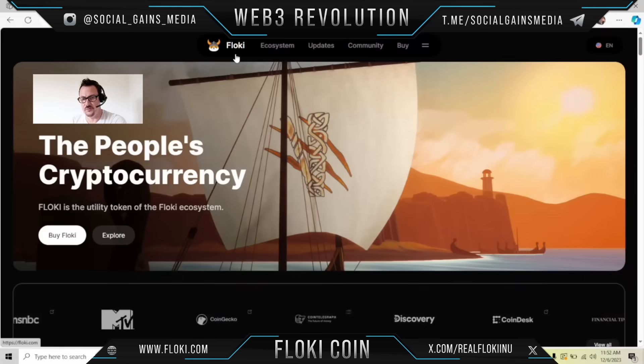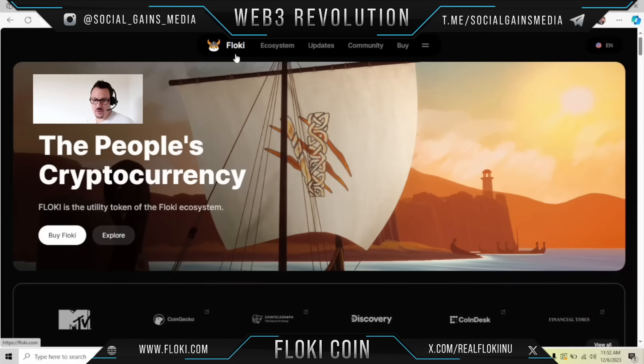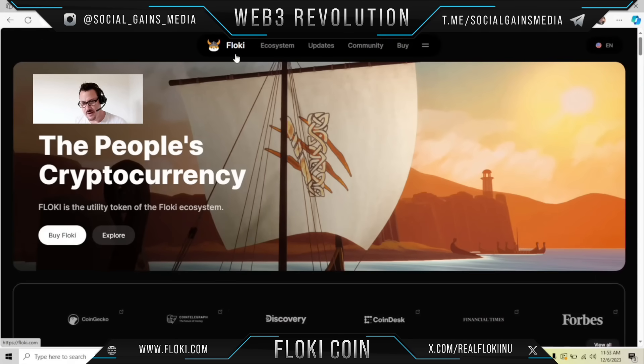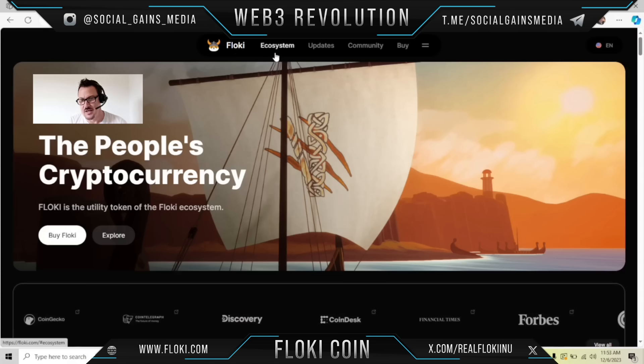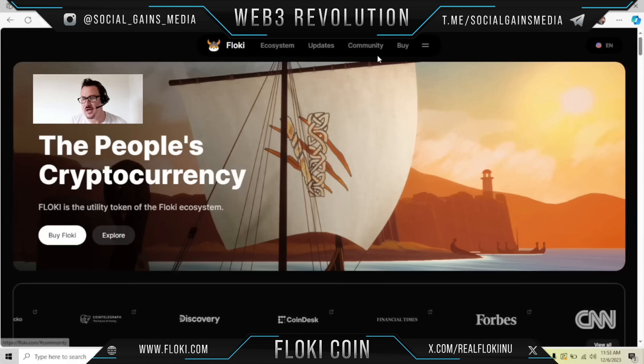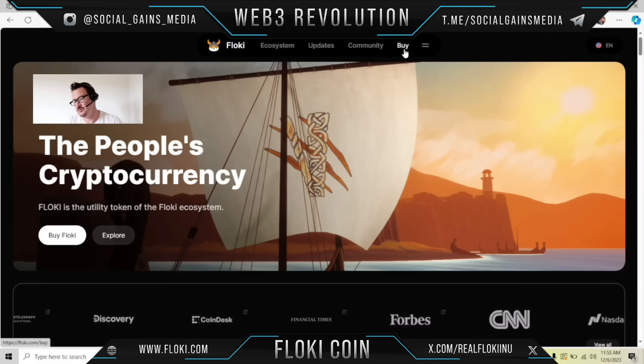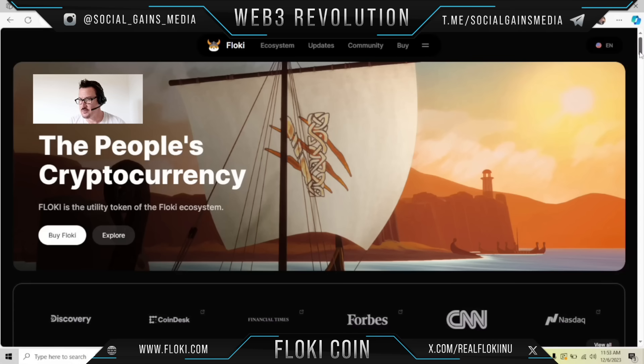This is not financial advice. With that being said, let's get started. Floki.com — the people's cryptocurrency. Floki is the utility token of the Floki ecosystem. We've got the ecosystem here, the updates, the community, the buy. We're going to learn about it all as we go through here and check it out.